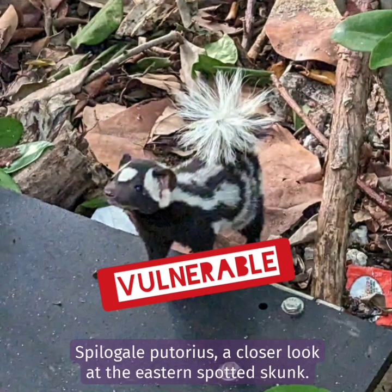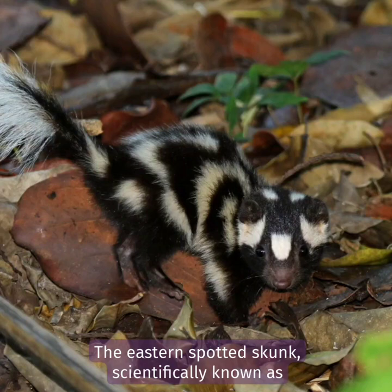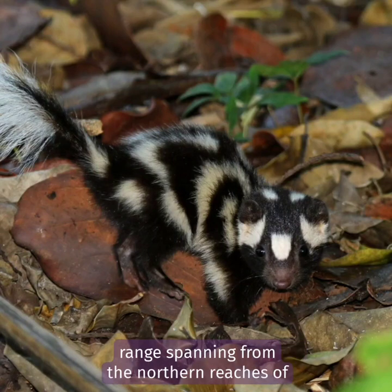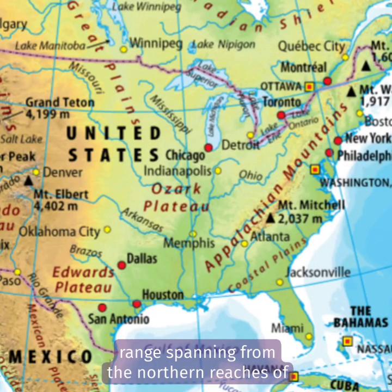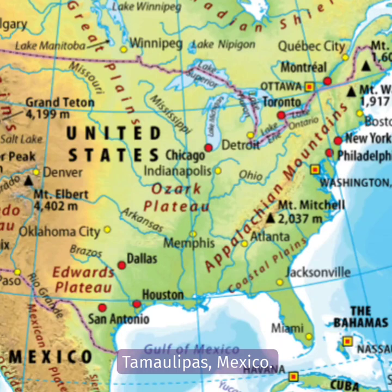Spilogale putorius — a closer look at the eastern spotted skunk. The eastern spotted skunk, scientifically known as Spilogale putorius, inhabits a wide geographical range spanning from the northern reaches of Minnesota, USA, to the southern region of Tamaulipas, Mexico.